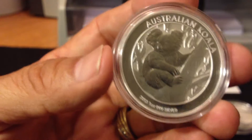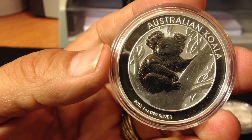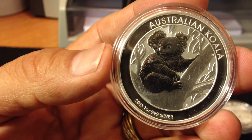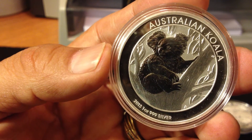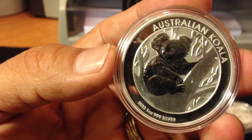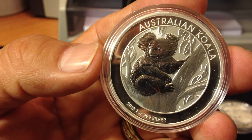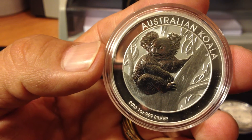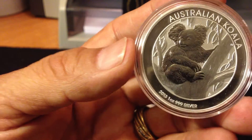I also picked up a 2013 Koala. I've been trying to pick up some koalas here and there — this is about my third or fourth. I never really thought they were much to look at until you pick them up and have them in your hand. They're really nice, surprisingly.